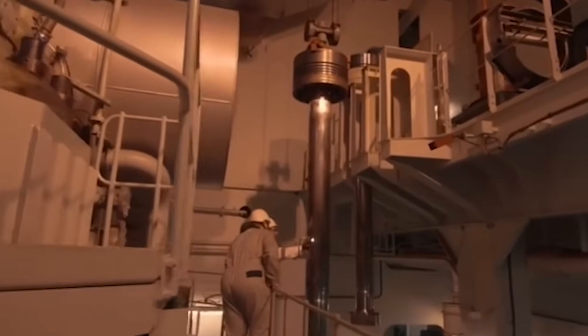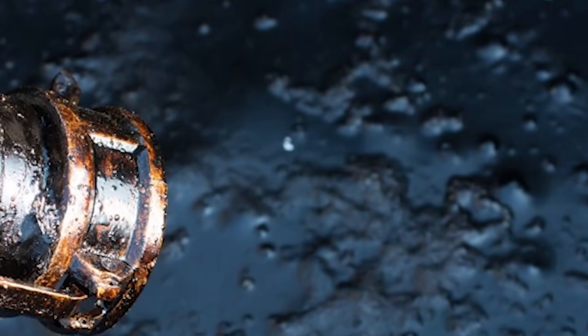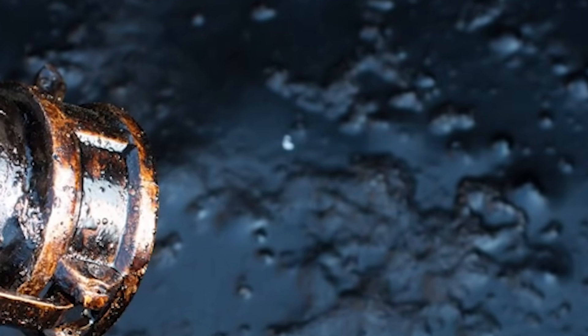But here's the question nobody asks at the refueling dock: where does this black tar-like substance actually come from? The answer might surprise you, because it's not what the industry wants to advertise.